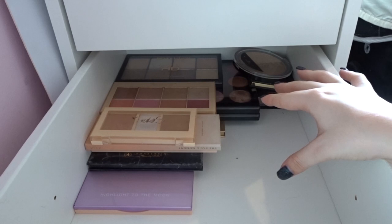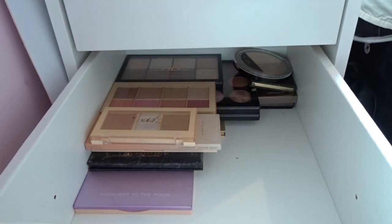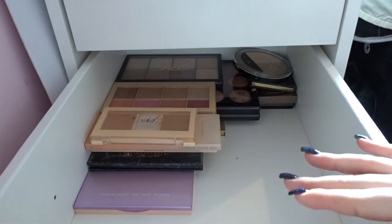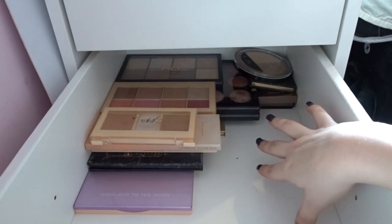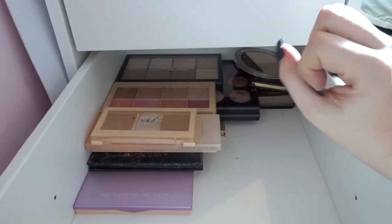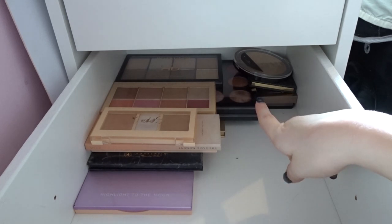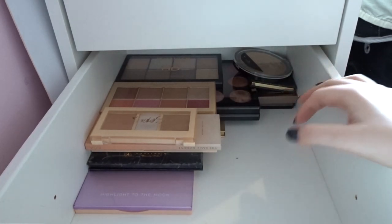So these are all of the face palettes that I'm keeping — the others are my iHeart Revolution ones which I'm obviously keeping too. I've definitely whittled this down — I had so many palettes I just did not reach for, so I've been strict on myself in this drawer. I'm just going to put the other stuff in here and then we'll be finished with this video.